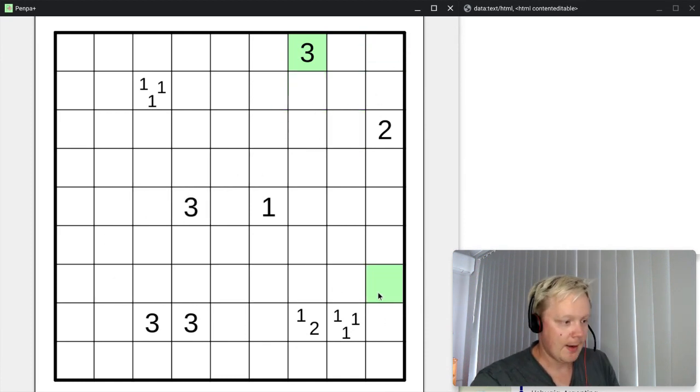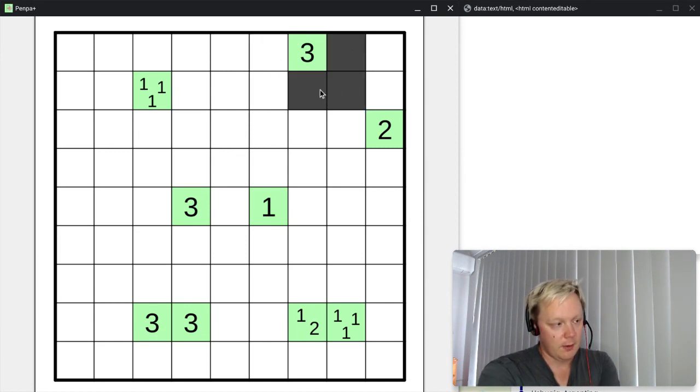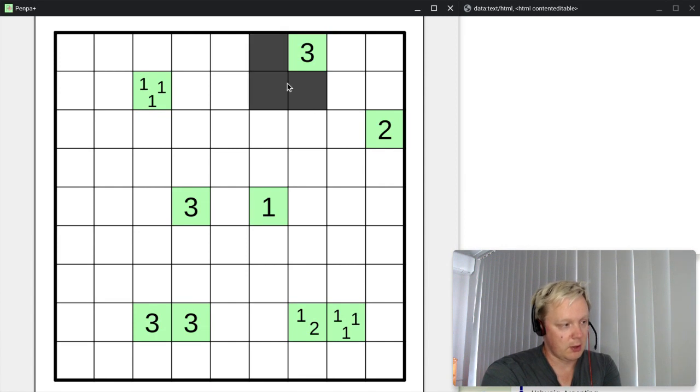Let's see where to start. First, we know these numbers are not shaded, so we mark those with light green. Now, the three I started with only has three options for placement. Common to all of them is that this cell here must be shaded. An easier way to see it: if we make this cell unshaded, we can't make three shaded cells, so this must be shaded.